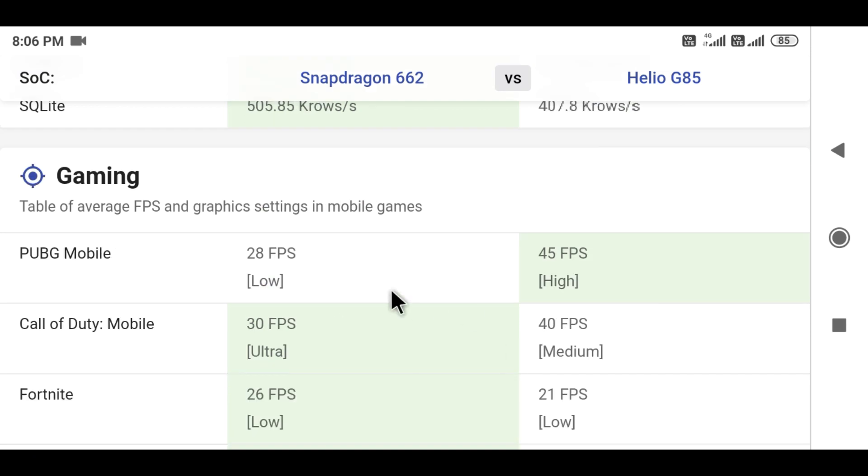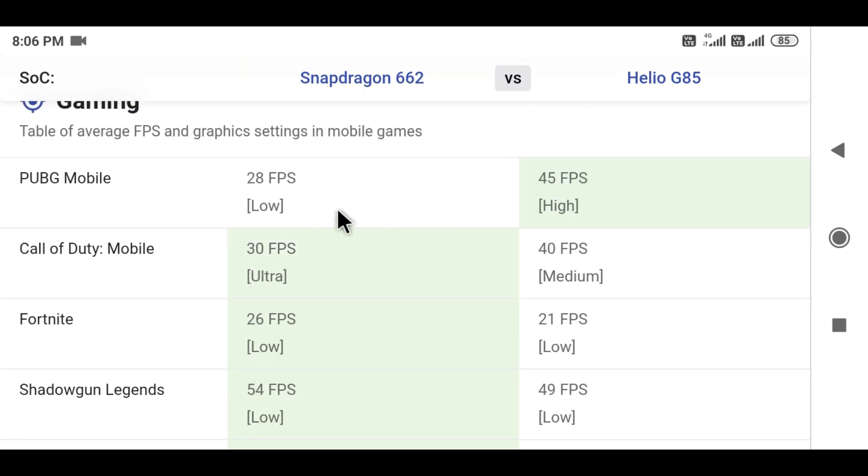In gaming performance with PUBG, Snapdragon 662 can run at 48 frames while Helio G85 runs at 45 frames on high settings. Helio G85 can also play PUBG with normal graphics settings.